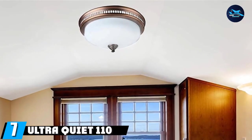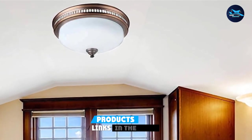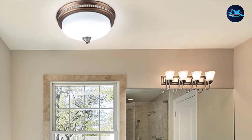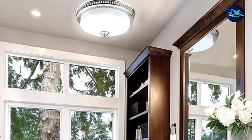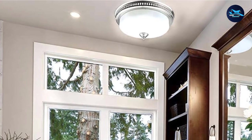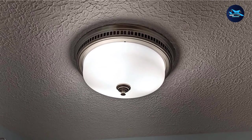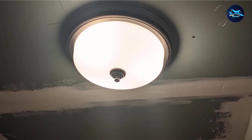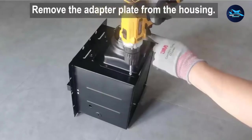Moving on to number seven, the ultra-quiet 110 CFM round exhaust bathroom fan with light by Ikki. Ikki is a slightly newer brand in the market that has been selling some of the best and most powerful exhaust fan options, especially with retro design light lamps. The fan offers 110 CFM suction power, good enough to clear out humidity and odors from rooms up to 100 square feet. Despite having such a powerful fan, it functions super quietly, making only 1.5 sones of noise. It comes with a black painted galvanized steel housing that looks elegant and suits most home decors. The LED light unit is very energy efficient, and installation is very simple.